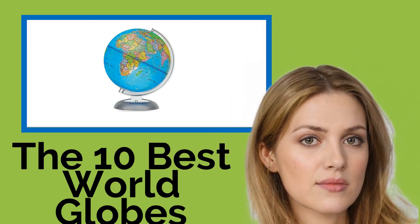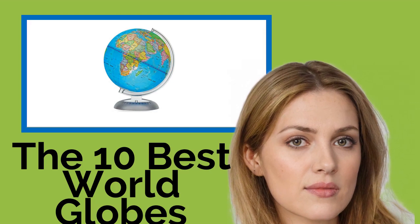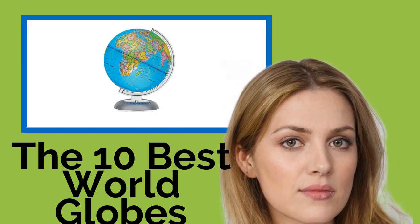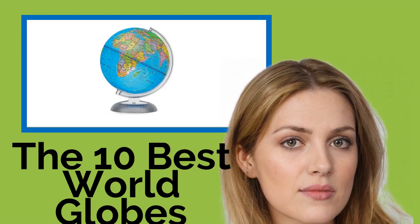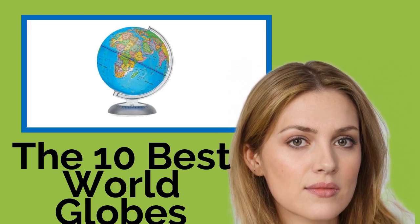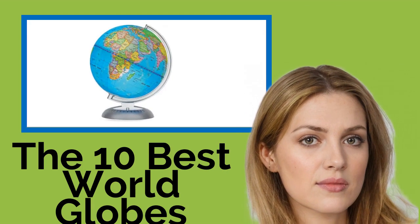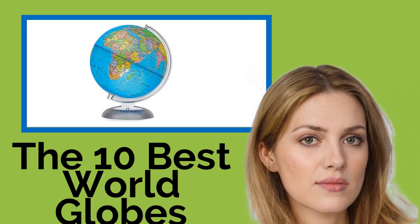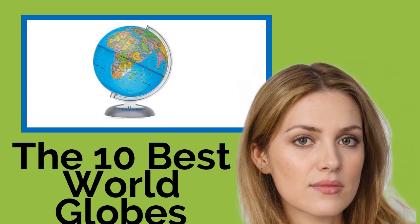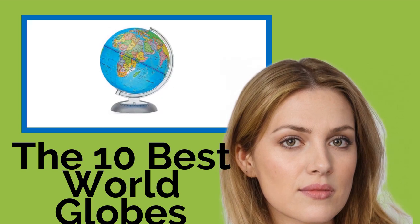The 10 Best World Globes. Regardless of your location, a world globe can be a fascinating item to interact with. Business professionals, academics, and children alike can learn from studying these, many of which also serve as stylish decorations. We've selected those designed specifically for educational use in the classroom as well as some that would make an elegant addition to a home library or office.